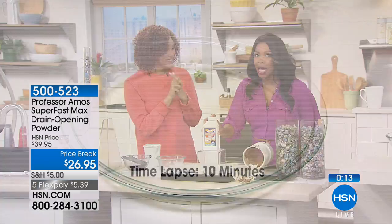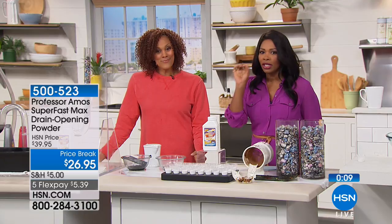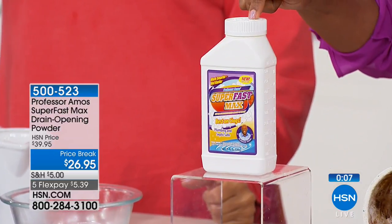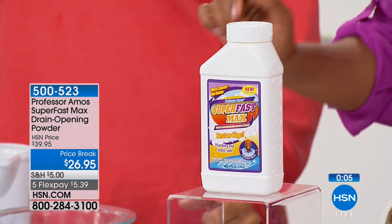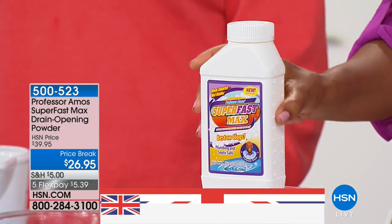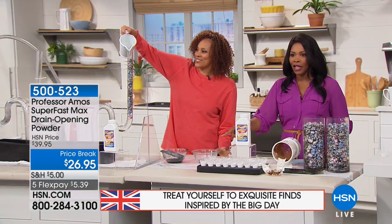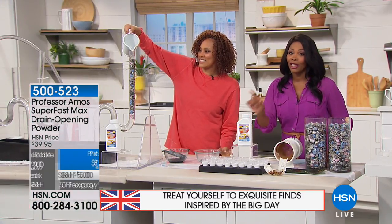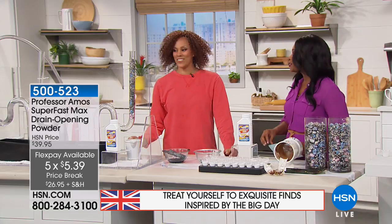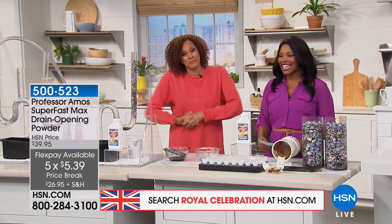You're getting the concentrated powder — you only need an ounce with hot water and you will see the difference. You've got a price break today and five flex for the royal celebration. Go ahead and pick yours up. If you need a few, take advantage of this great price break and the five flex. Item number 500523. Thank you Angie — enjoy the royal treatment from the professor. Stay with us, we've got so much more coming up here at HSN.